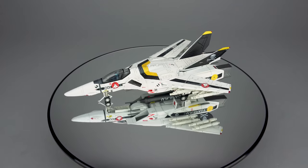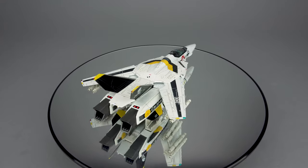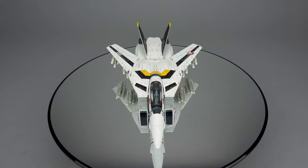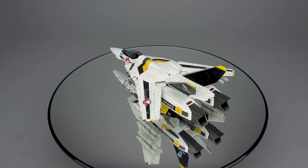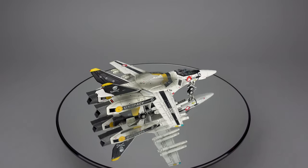Hey everyone, thanks for tuning in to Scorch Your Toys at Anymoon.com's review of the Caliber Wings 1/72 scale VF-1 Valkyrie die-cast model. Today we're looking at both the standard VF-1S Fokker and the convention exclusive Farewell Big Brother variant. The convention exclusive was limited to 300 pieces, debuting at San Diego Comic-Con in July 2019. The regular release hits shelves shortly thereafter and is limited to 1,500 pieces.